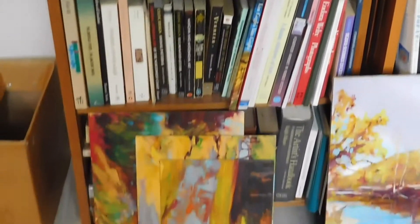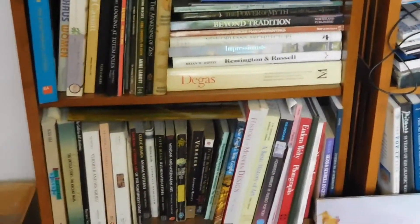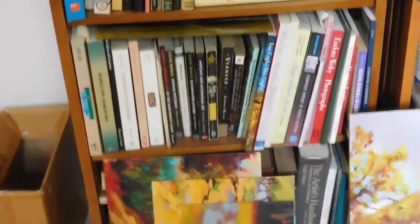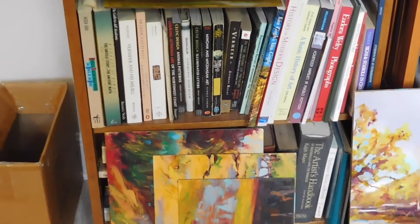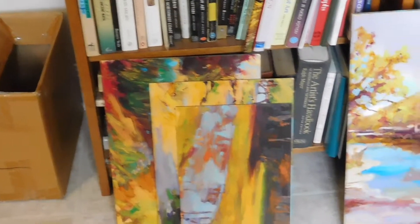And then lots of books. When I taught art at Jones Junior College in Mississippi, I collected books and did a lot of reading, of course, which was part of my job and part of what I was able to do for my students.